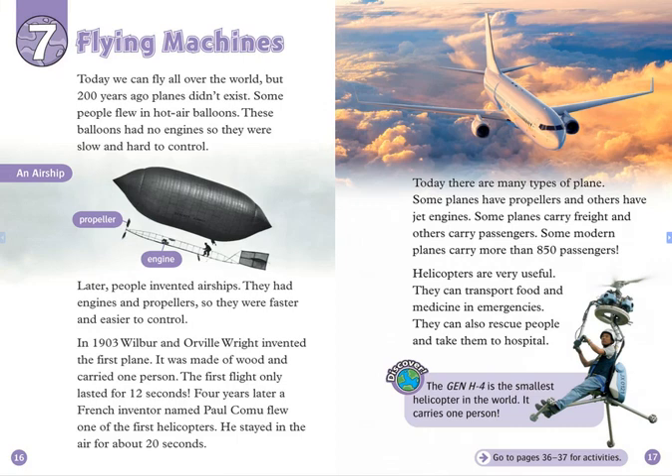Today, we can fly all over the world. But 200 years ago, planes didn't exist. Some people flew in hot air balloons. These balloons had no engines, so they were slow and hard to control.